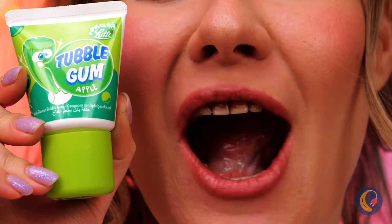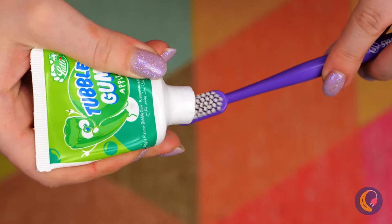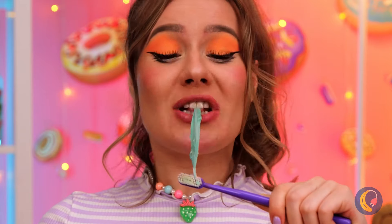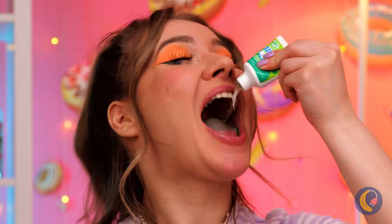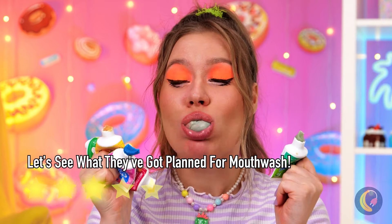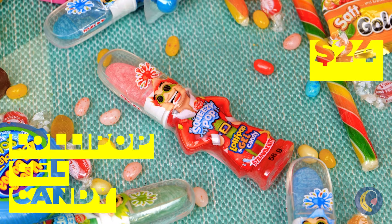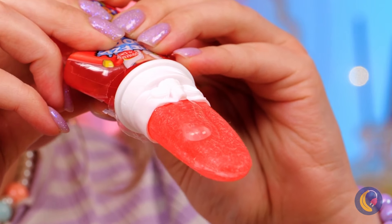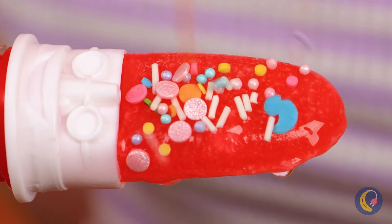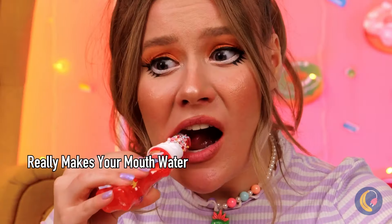We need to do something about those not-so-pearly whites. There's something off about this toothpaste. Guess you don't exactly need the brush - good thing too, you can dig into all these different flavors. Wow, they just won't stop trying to reinvent the lollipop! Are you sure that's the part that goes in your mouth? You don't want to miss out on all that delicious syrup, and the toppings - this girl loves her toppings.